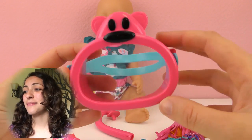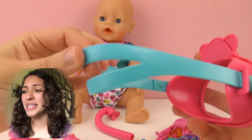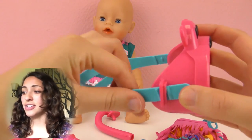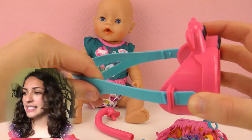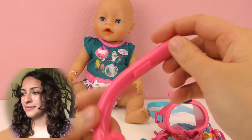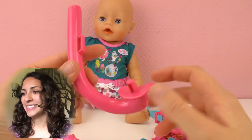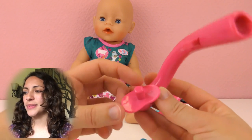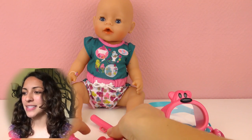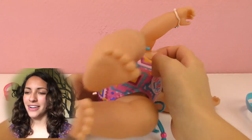This is so cute — this is the mask and it has a bear at the top, so I think that's so sweet. It's adjustable; here is the elastic band. And here we have the snorkel. Baby Born can go snorkeling or diving, and that's the mouthpiece. So now let's put this on.